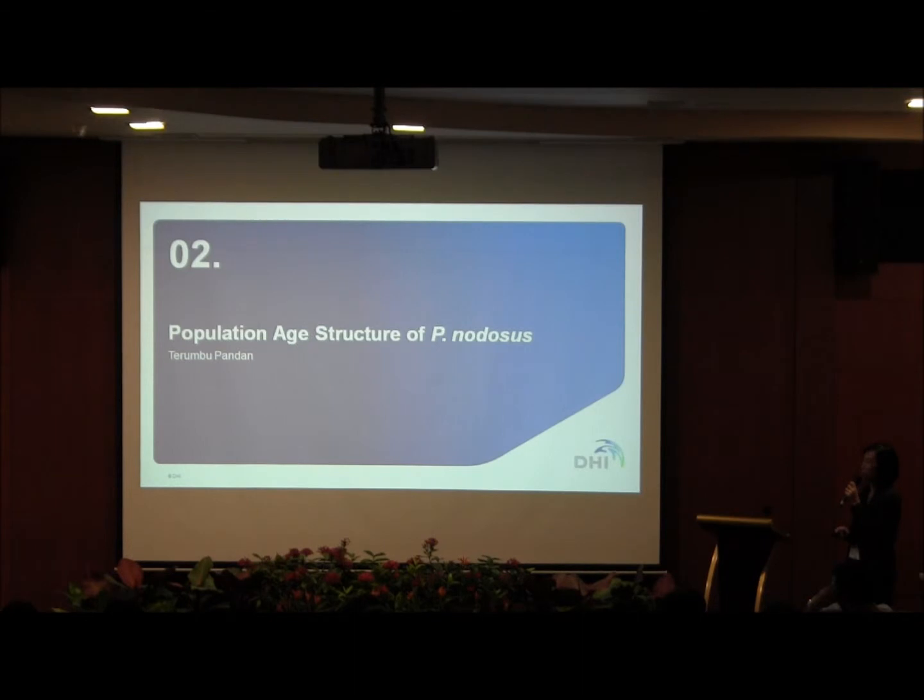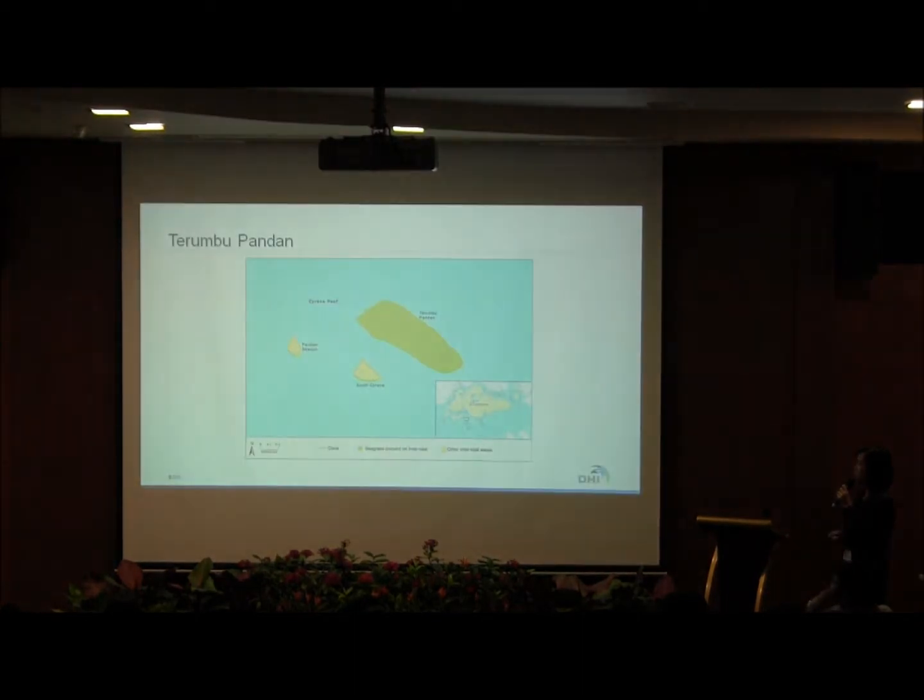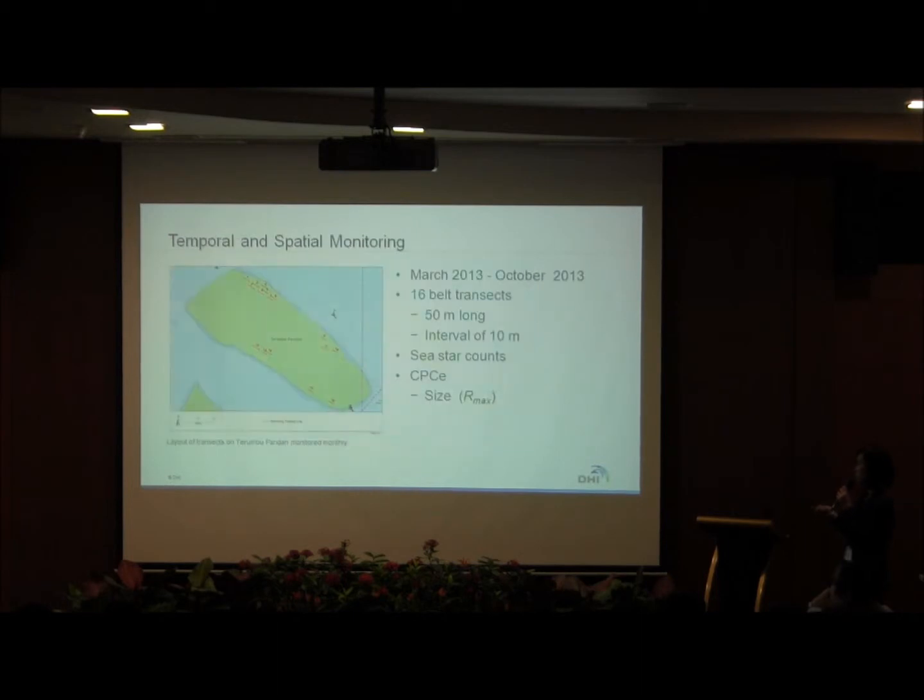For the first component — the population age structure of Penodosis — we conducted our study at Terumbu Pandan, located within Siren Reefs. The study was conducted between March and October 2013. We made 16 belt transects, 15 meters long, and sampled at intervals of 10 meters with triplicate quadrats. We counted the sea stars and used software called CPC to measure their size.